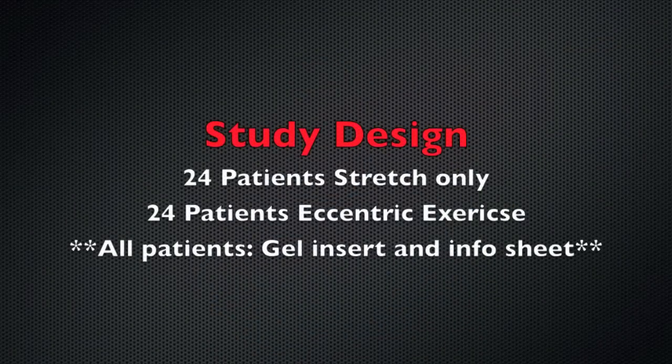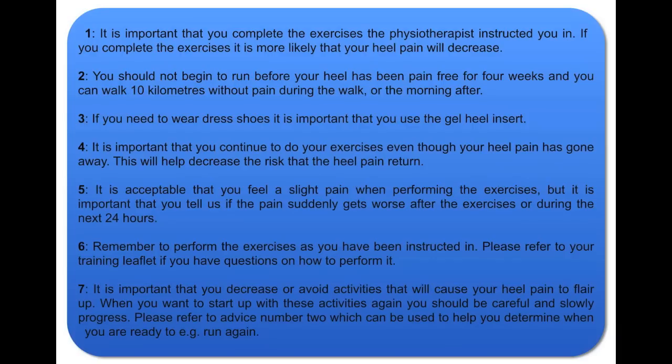He actually applied that to plantar fascia pain, and I think you'll be surprised by the results. This is based on a 2014 study by Michael Rathliff that took 48 patients and put half in an eccentric exercise group and half in a stretching-only group. It is important to note that all study participants received a gel heel insert as well as having to follow seven rules we think are great for anybody with plantar fascia issues.